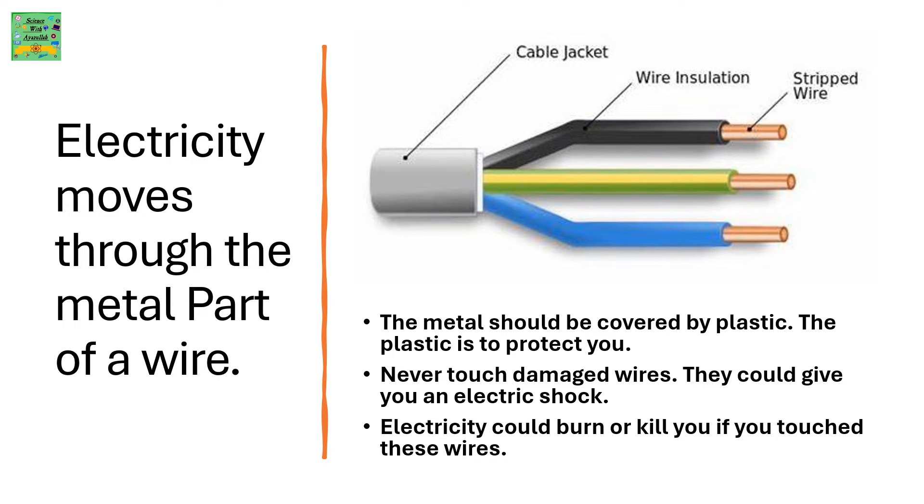Electricity moves through the metal part of a wire. The metal should be covered with plastic. The plastic is to protect you. Never touch damaged wires. They could give you an electric shock. Electricity could burn or kill you if you touched these wires.